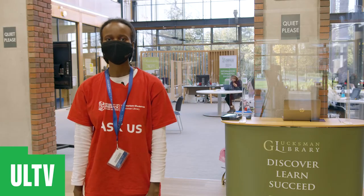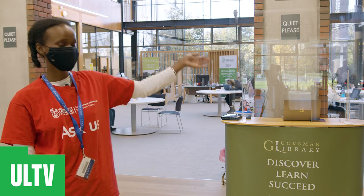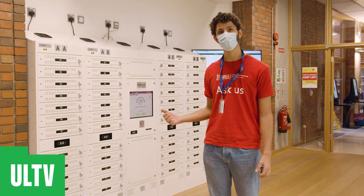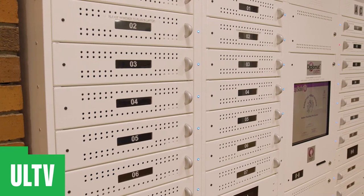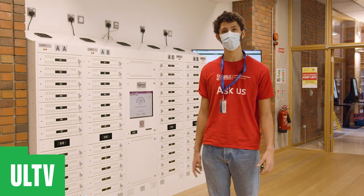On the ground floor you can access a variety of services such as the ITD desk, the peer advisor desk, and the disability service. Behind me is the laptop lending service where you can take a laptop for up to four hours within the library facilities for free. On this floor there are also self-service machines, printers and a high quality scanner.